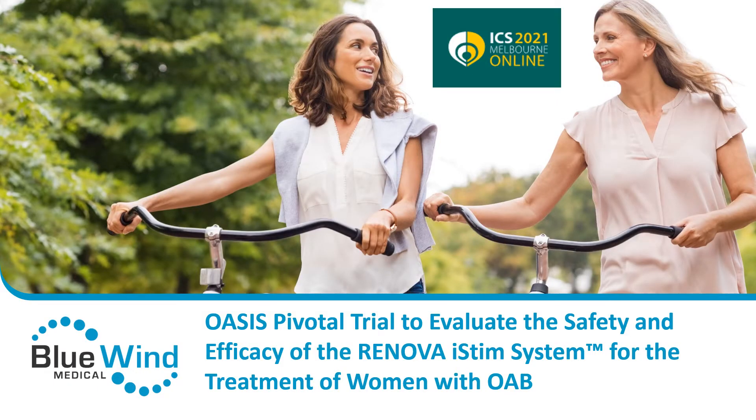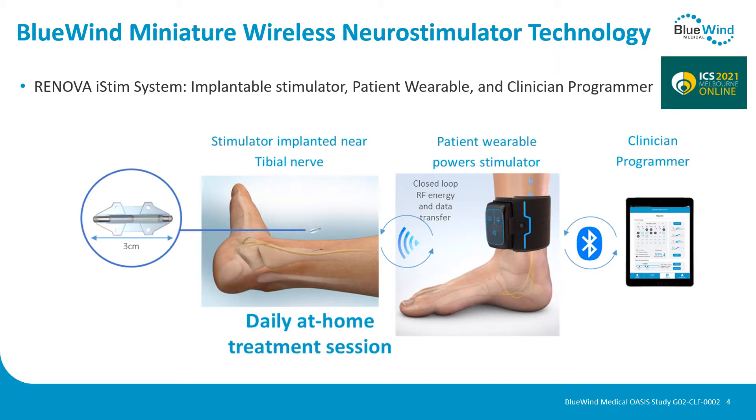The OASIS trial evaluates the effect of the Renova i-STEM neuromodulator for OAB in women. The system consists of a Renova i-STEM implantable stimulator, as can be seen here, which is about 3 cm long and is positioned very close to the tibial nerve on the inside of the lower leg.